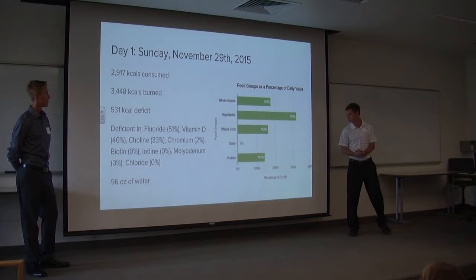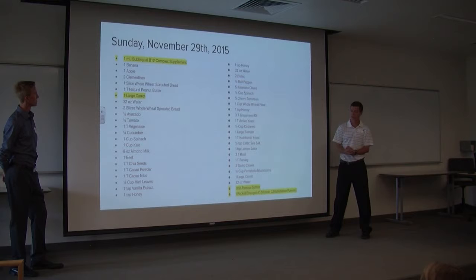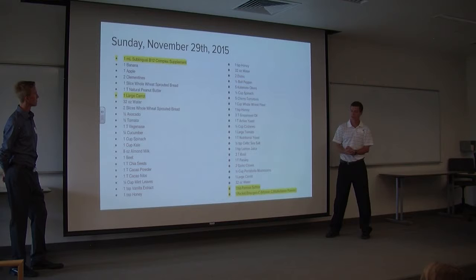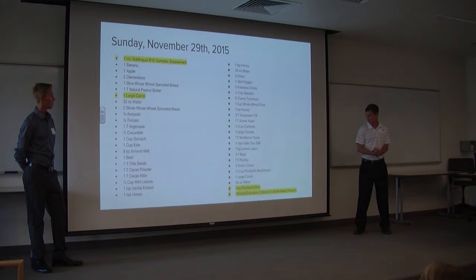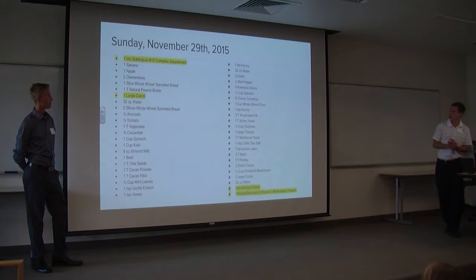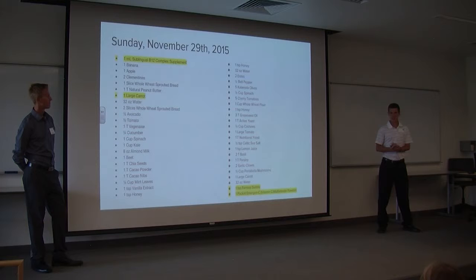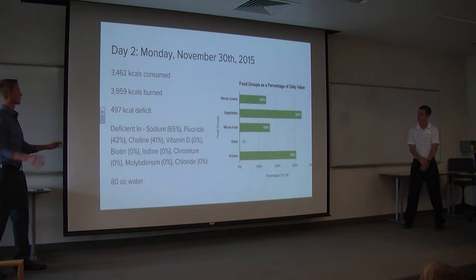Looking at what one day of food looked like for Jackson: highlighted up top is the sublingual B12 complex, a supplement he takes since vitamin B12 cannot be obtained from a vegan diet. Also highlighted are other supplements — ferrous sulfate for iron, and an emergency vitamin C packet to help better absorb the iron. We also have a large carrot highlighted, which we'll return to later in the presentation regarding why vitamin A was so high.